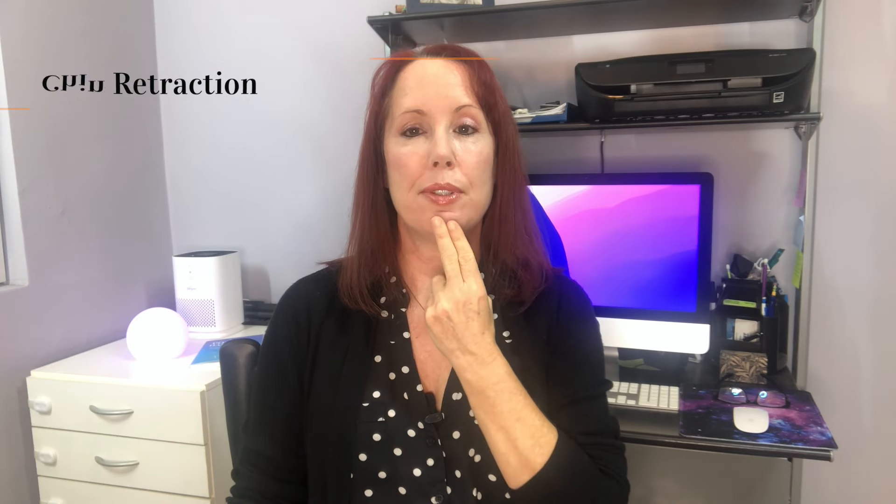Take two fingers and place them on your chin. You're just going to use these fingers for guidance, not to push on your chin. You want to retract your chin towards the back of the room, not tuck it. So it looks like this — just place your fingers here and retract your chin back.